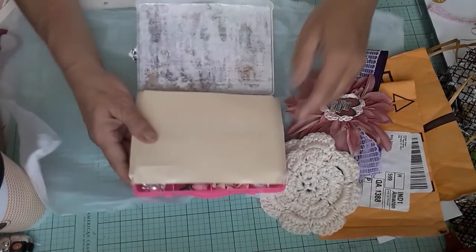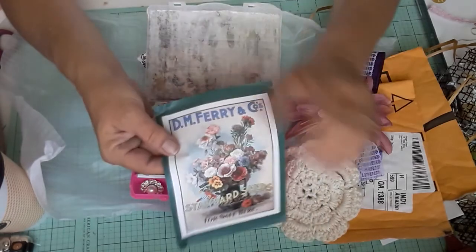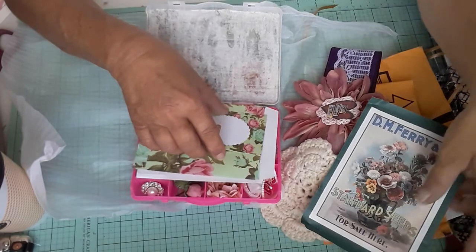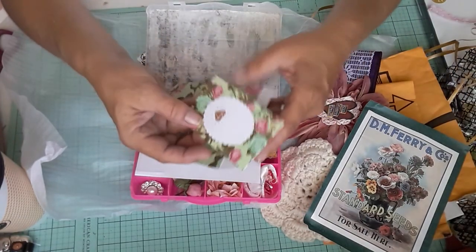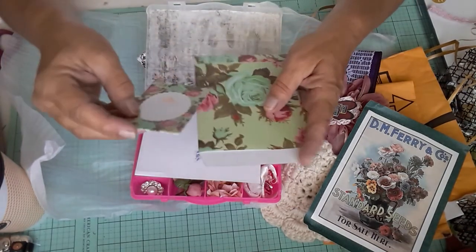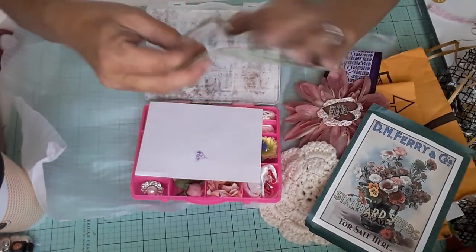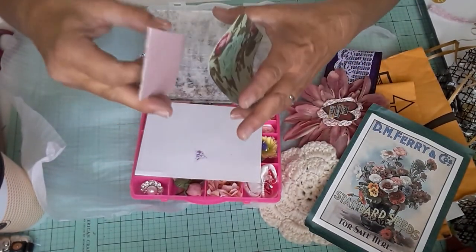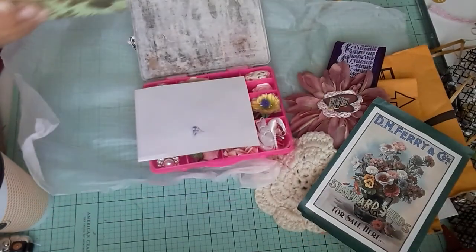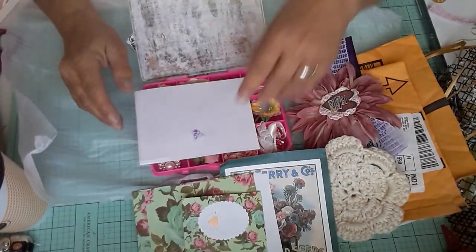Oh look — isn't that beautiful? That'll go into a journal, yes ma'am. And then what is this? It's like a little card and an envelope. I love it — a little envelope. That's a nice little thing to tuck into a journal. I have to do a flower journal. Let me move this back so we can see everything.